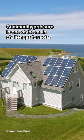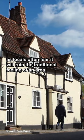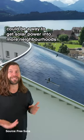Community pressure is one of the main challenges for solar, as locals often fear it will ruin the traditional feeling of an area. So discreet alternatives like this could be a way to get solar power into more neighbourhoods.